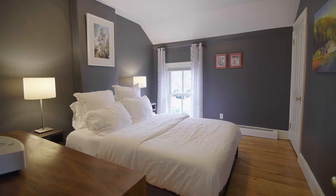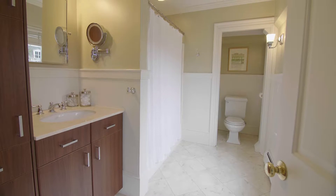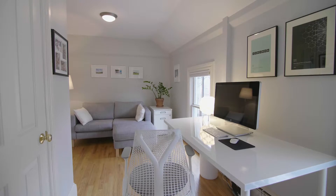Up on the second floor is a spacious bedroom with ample closet space, along with a full bath and a home office or a second bedroom with built-ins.